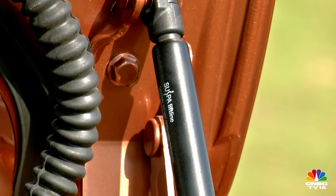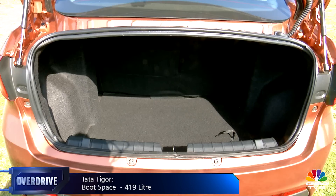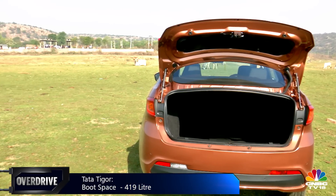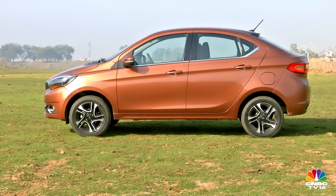At 419 liters, it is not only the largest boot Tata has ever packed on a compact sedan, but it is also significantly larger than its class rivals. Speaking of space, the longer wheelbase liberates more room for the rear bench compared to the Tiago.